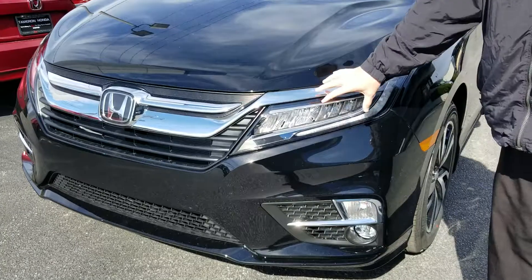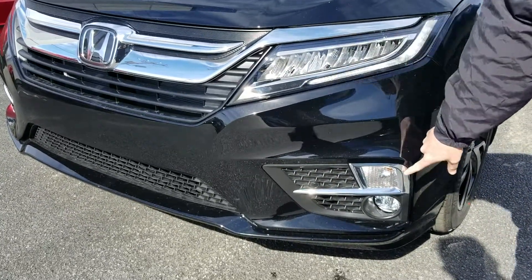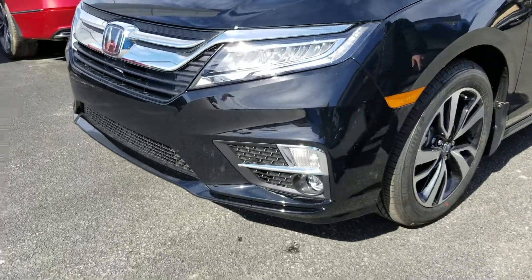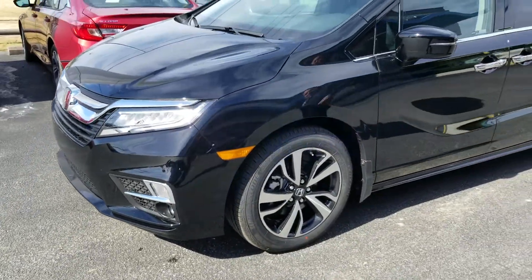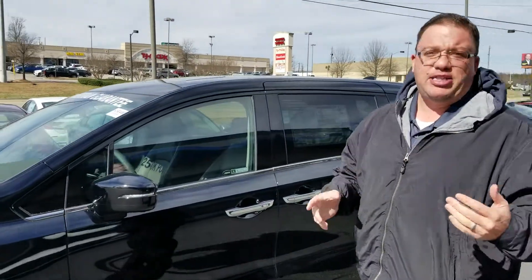First off, on the front, you see it's got these beautiful LED wraparound headlights, your LED daytime lights, and even your fog lights down here. It's also got nice LED alloy wheels that look great.